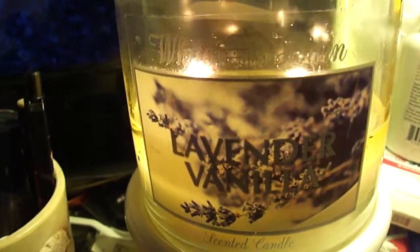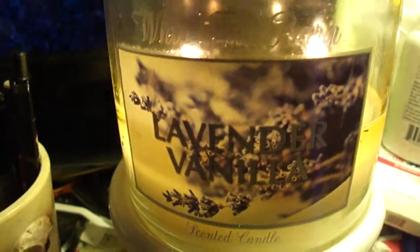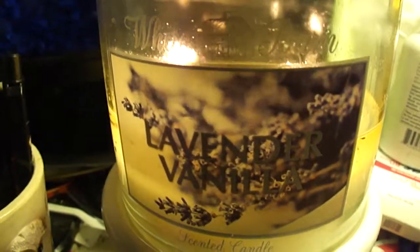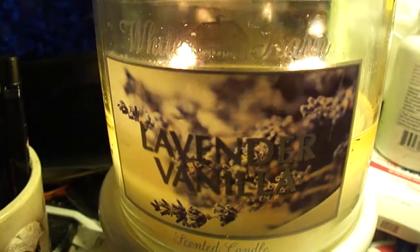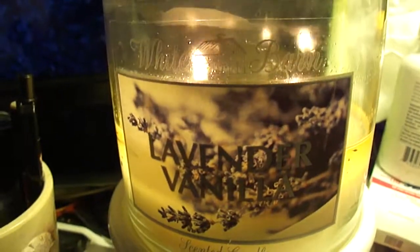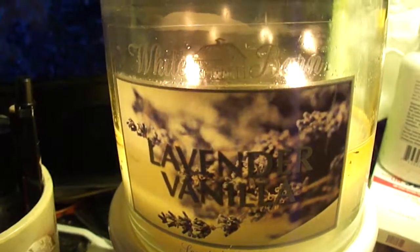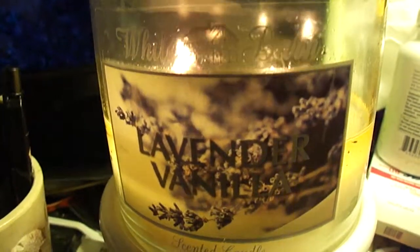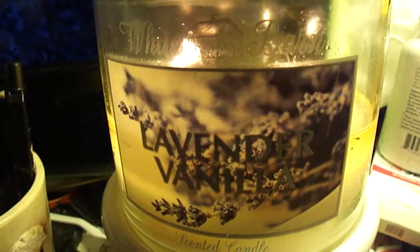So if you have any questions, of course leave them below in the comments. And of course I always appreciate it if you like, subscribe, and leave your comments. Thanks so much, guys. Let me know if you'd like to see any more Bath & Body Works candle reviews, or any of their bath products. Thanks so much for watching. Bye!